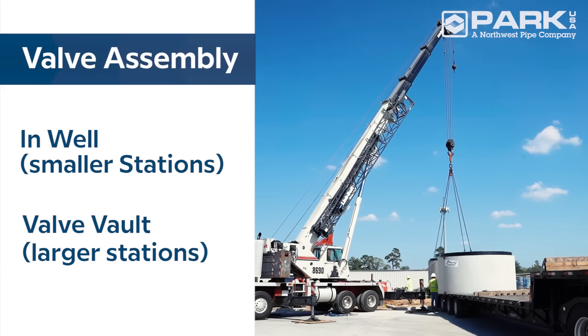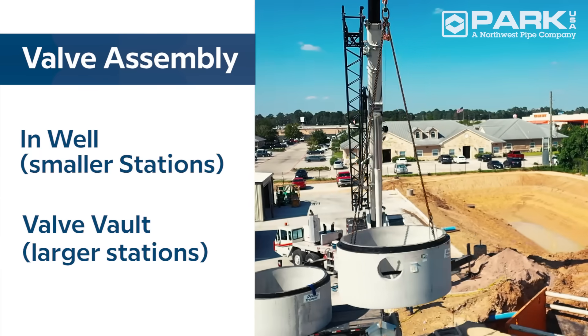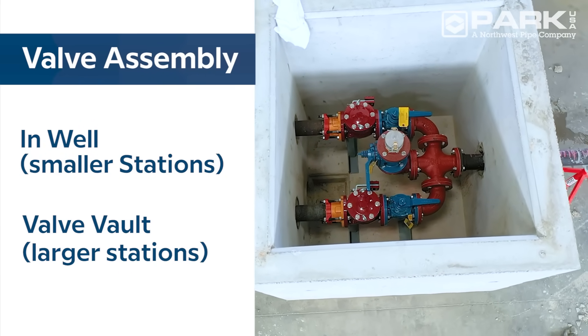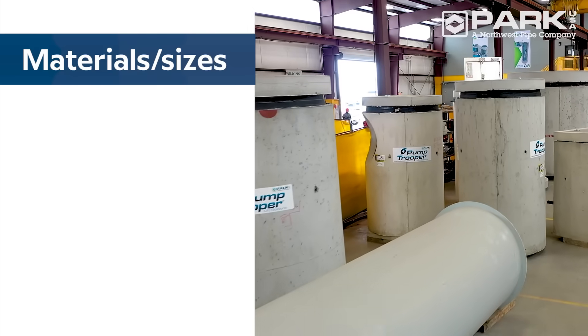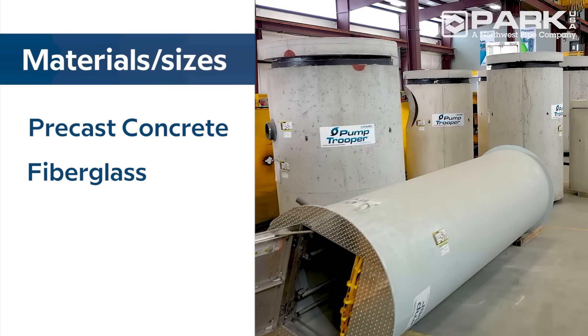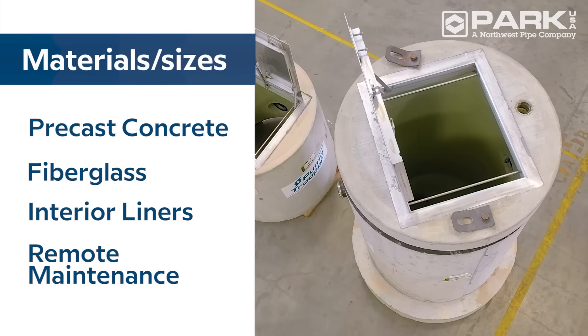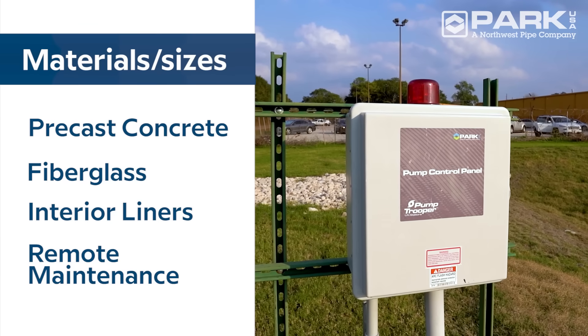The valve assembly can be housed in the wet well basin for smaller stations or in a pre-assembled valve vault for larger stations. Pump Troopers are available in precast concrete or fiberglass construction in a variety of sizes and with a selection of interior liners and an optional remote maintenance alarm.